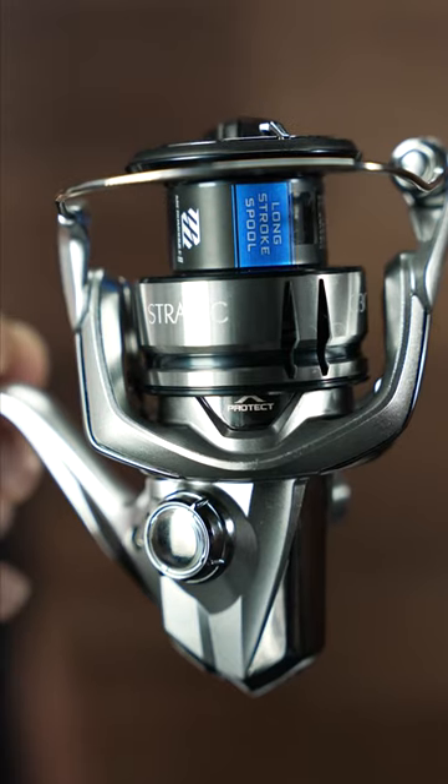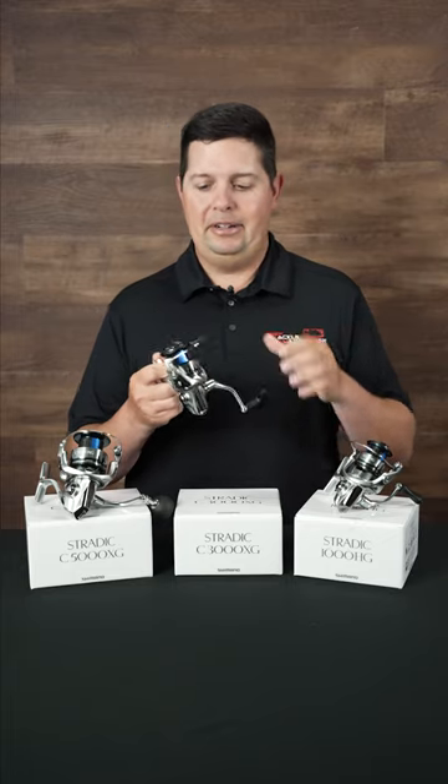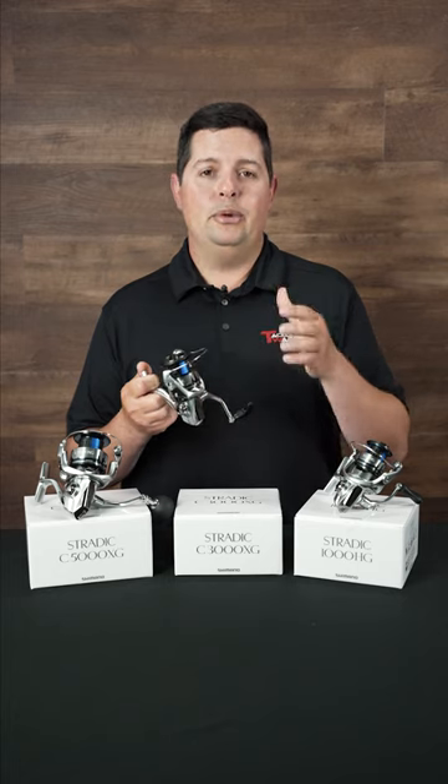Loaded with technology — X-Protect, X-Ship, long stroke spool, Hagane body, Hagane gears, micro modular gearing — the list goes on and on. A phenomenal reel that'll last you a long time and give you great performance.